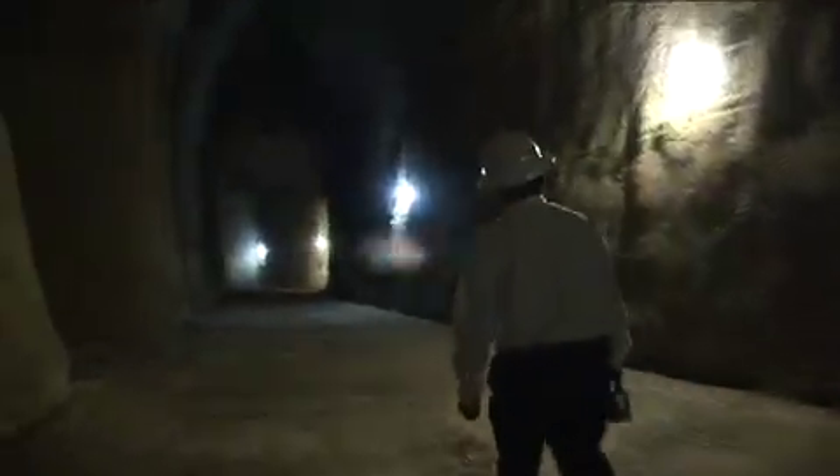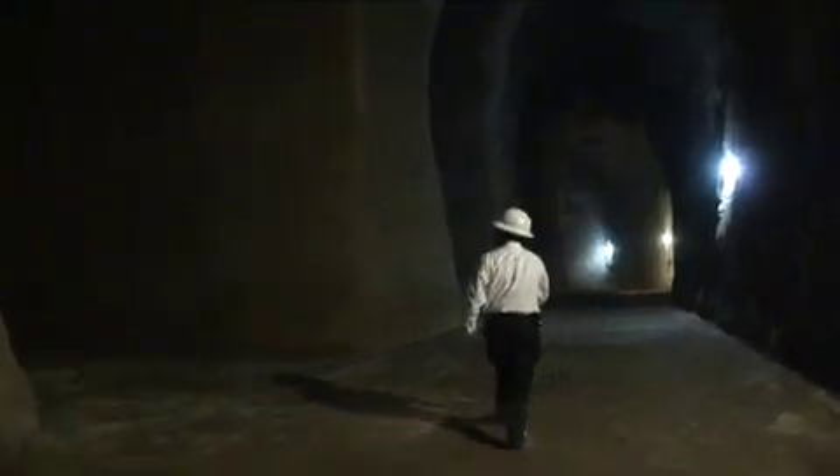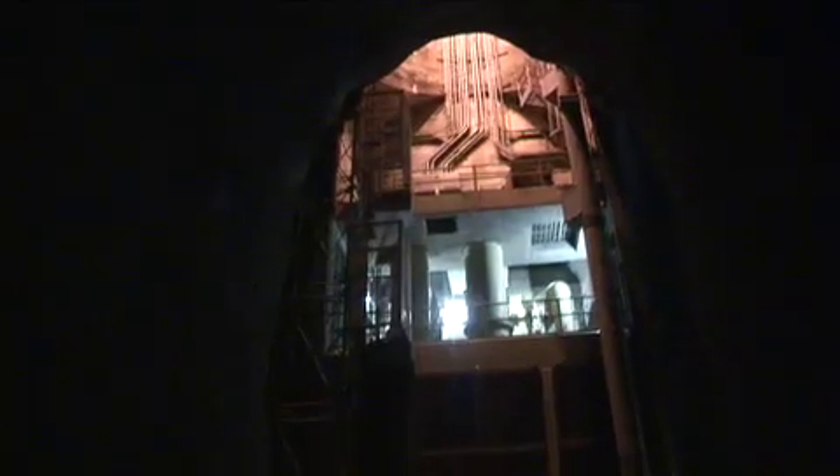The water will remain in this vault until we're ready to pump it out. This is the actual intake of the pump station. We've got two pumps that pump approximately 40,000 gallons per minute, and another pump that will pump approximately 10,000 gallons per minute.